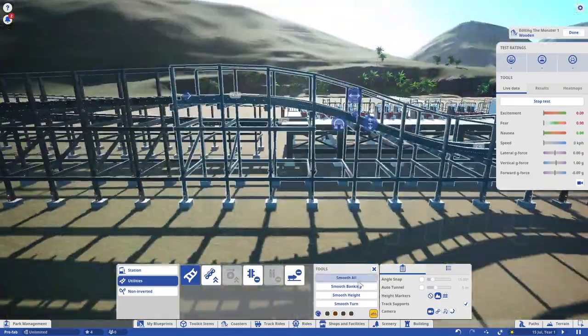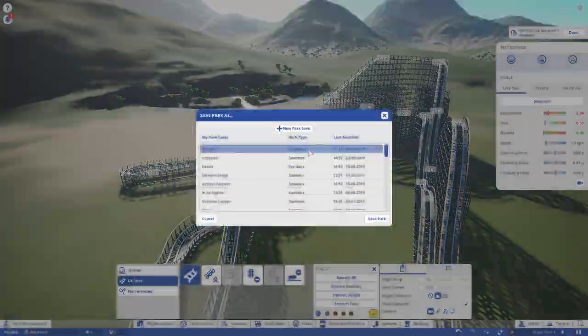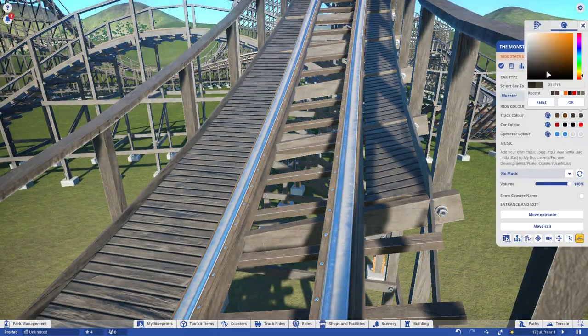Anyway, that has been it for today's building video. I really hope you enjoyed — let me know if you're excited to see the POV of this intimate prefabricated wooden coaster, and let me know what you think about Orion and Zadra in the comments below. It has been Northern Rides, and I hope you all keep on riding!